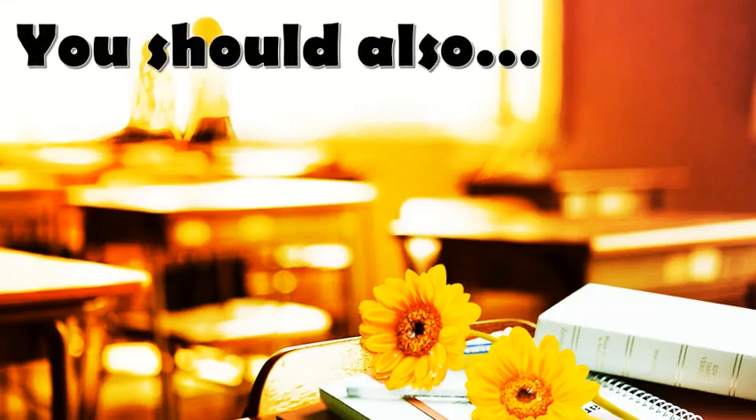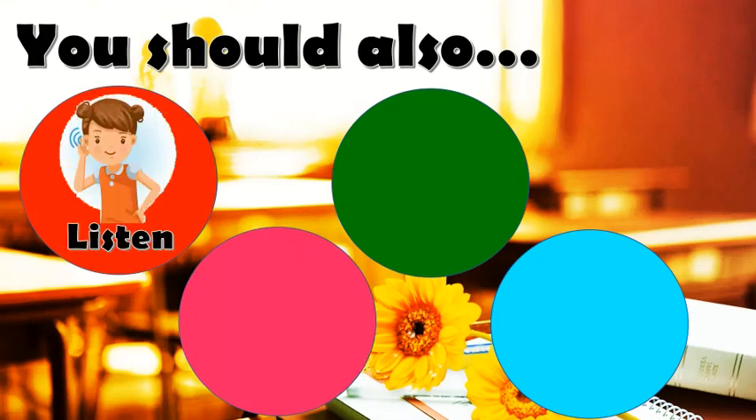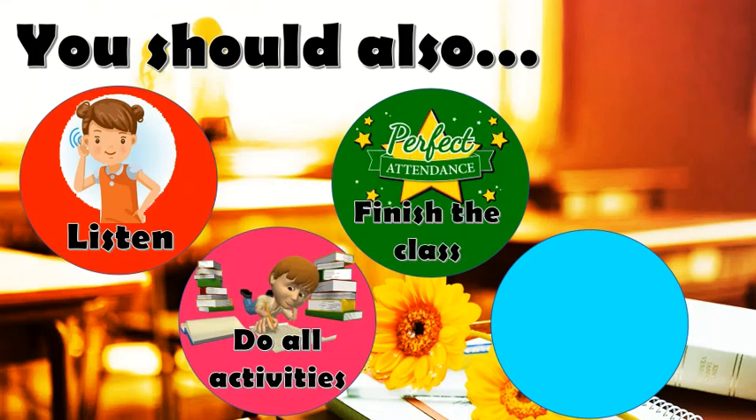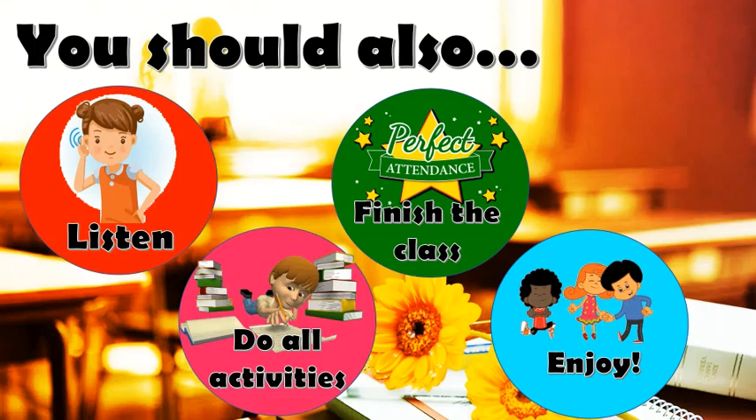You should also abide with our class rules. You should listen to your teacher attentively. Do all of the activities. Finish the class or the video lesson. And of course, enjoy learning!